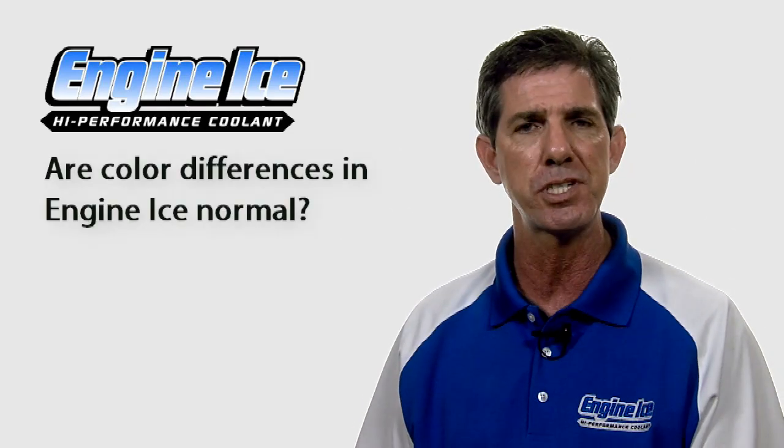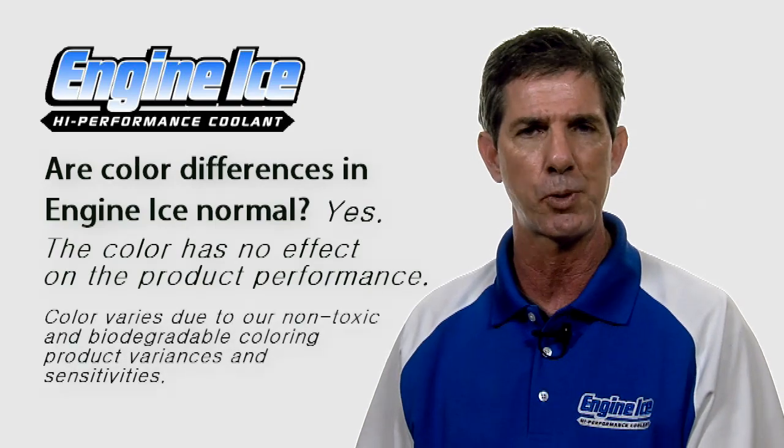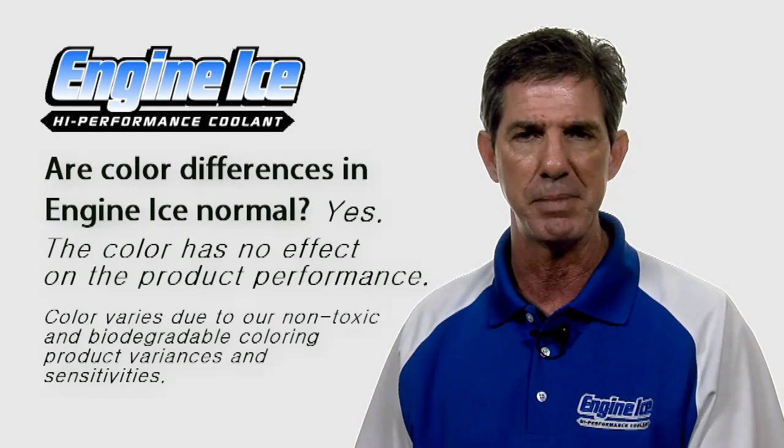Sometimes you're going to see a little difference in color with our product — it's going to be a little blue, pretty blue, or sometimes kind of a darkish purple. That doesn't make any difference. There is absolutely no difference in the colors of the product. It means absolutely nothing.